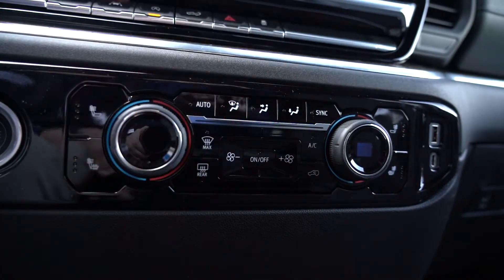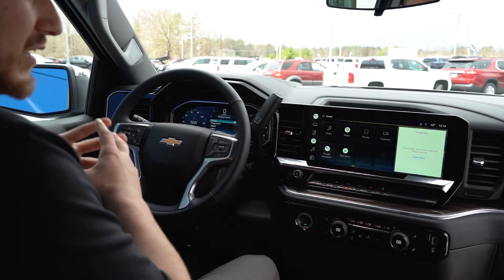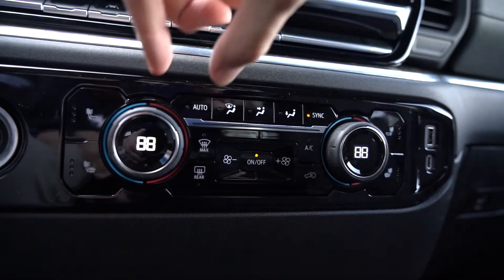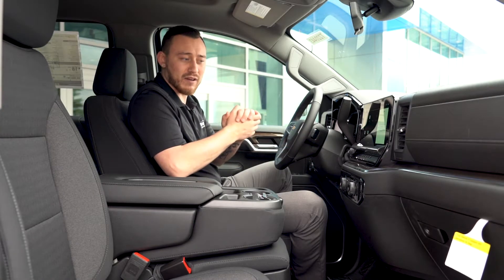You're also going to get heated seats and all your nice comfort features in here, including a heated steering wheel. The new interior of this truck is just absolutely incredible. On top of that, you're going to get dual climate control as well as USB and USB-C ports right here for all-around convenience for the driver.